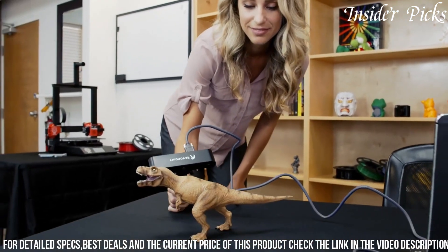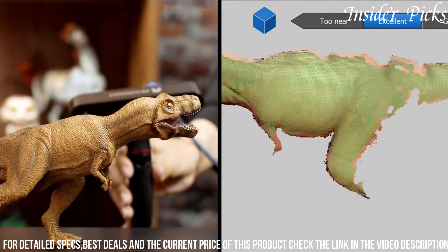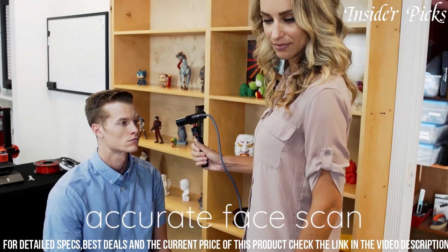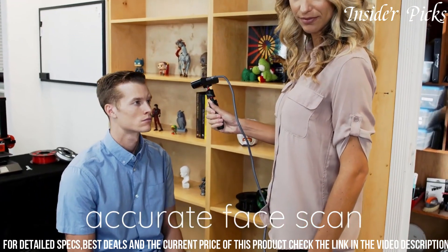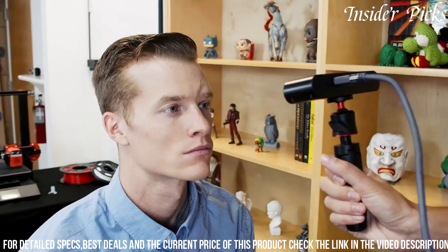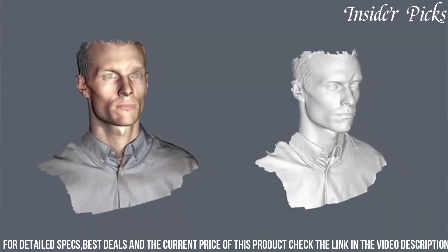The accompanying software simplifies the post-processing and editing of scanned models. The Revolapoint POP 3D Scanner is an excellent choice for hobbyists, educators, and small businesses seeking an affordable yet capable tool for various applications, such as 3D printing, design, and virtual reality content creation.